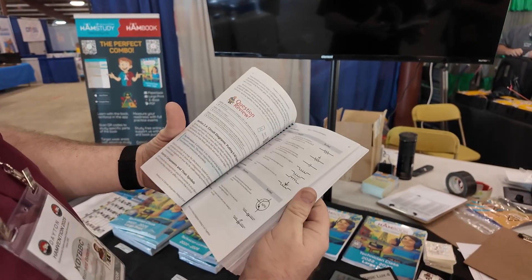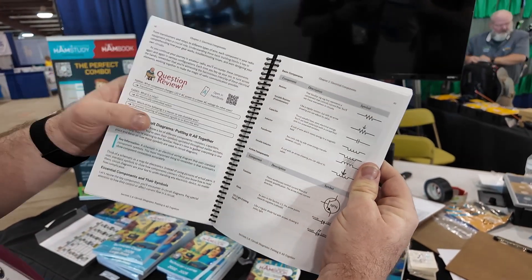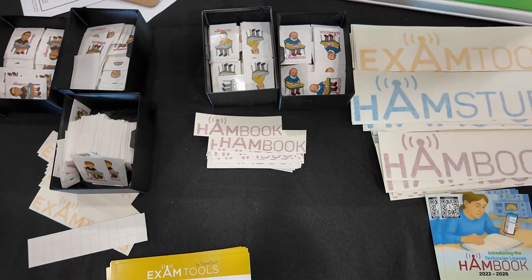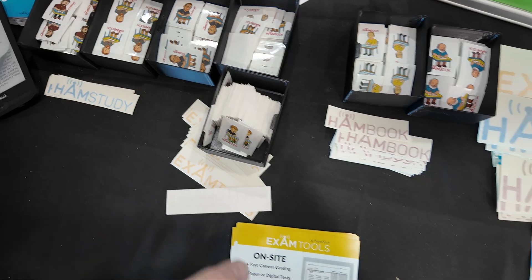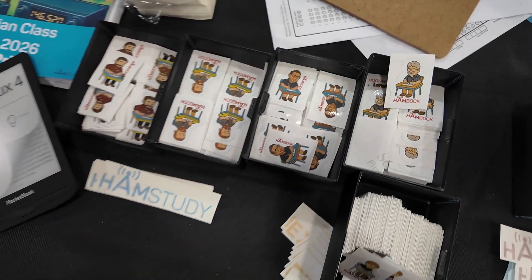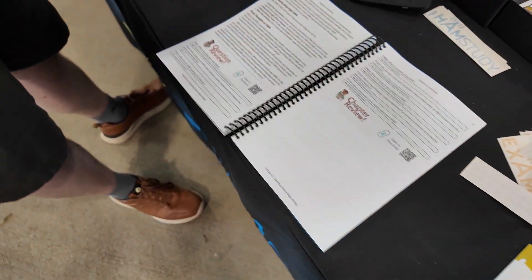We've tried to keep it fun. There are places where we've got — at the end of each section — a question review, and I've got these little people on desks. There are 19 of those that randomly go throughout the thing. Here at Hamvention, we have stickers for seven of those figures, which happen to be the seven people here at the booth. This one's me, that's my partner Ben, that's my son Caleb, and my father-in-law is around here too.